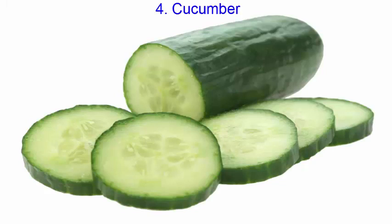To tighten loose and saggy skin, you can also use cucumber. It is one of the best natural skin toners, and has a refreshing and rejuvenating effect on skin.